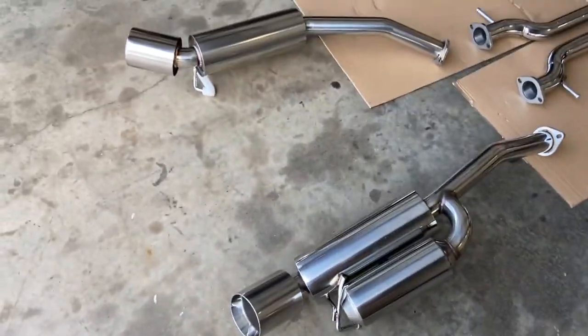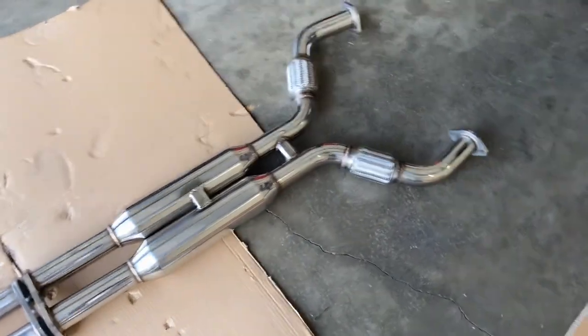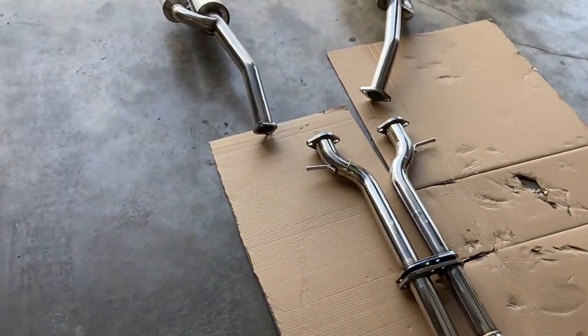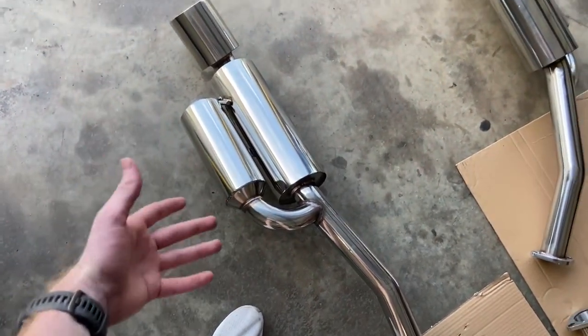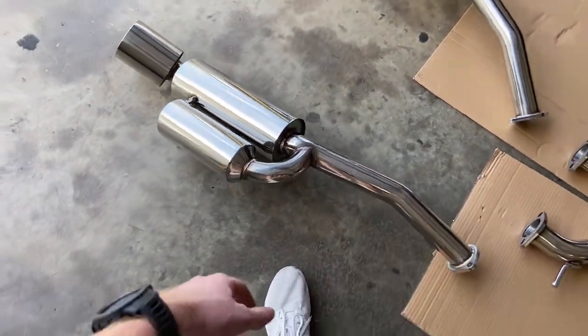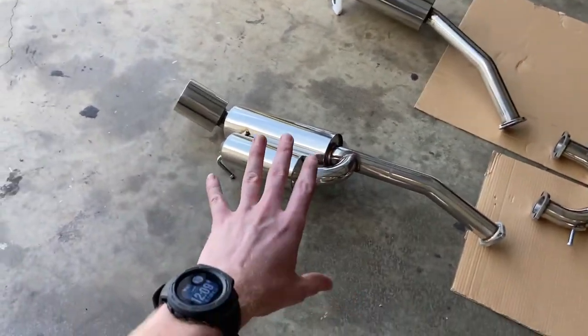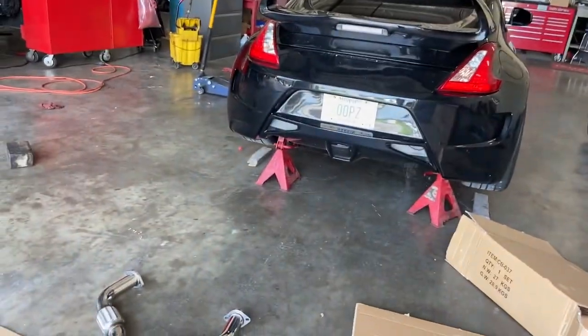Before y'all say anything about why'd I get a cheap exhaust on such a nice car - it's a long story short, but my Gretty one was on backorder and this one was cheap and I needed something. Honestly, I got it because it looked good. I just like the way the mufflers look - it looks like the Fast and Furious exhaust. But over the winter I'll probably save up and get the Gretty one and sell this one. This is completely temporary - I just needed something to put back there.